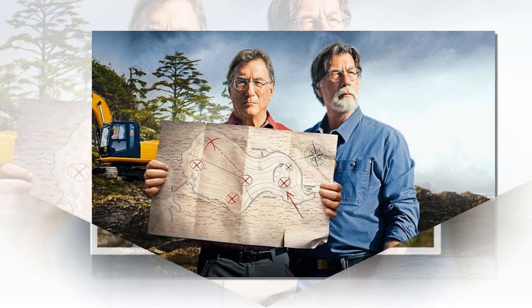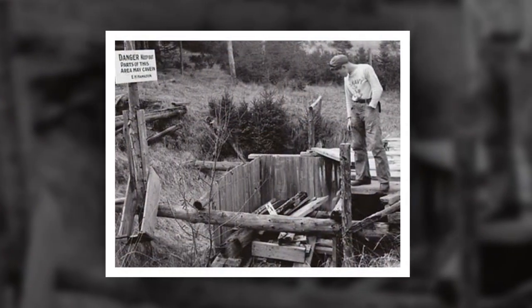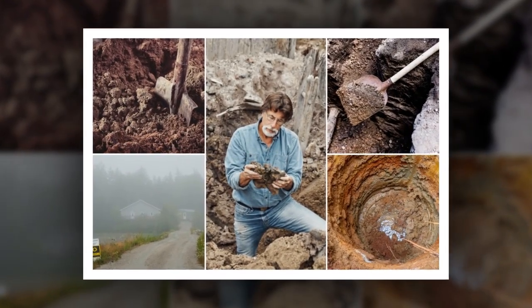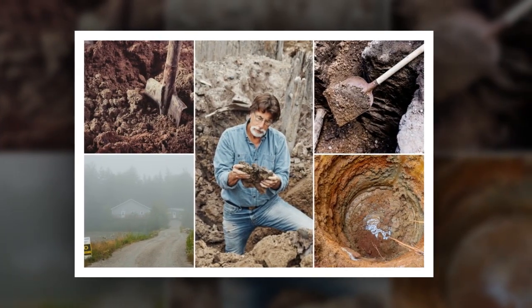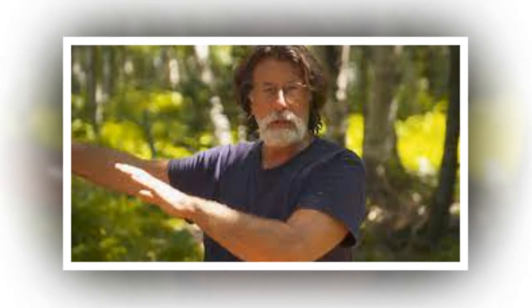Inside the command center, Marty pored over the newly found coins with researcher Doug Crowell. 'These aren't just random drops,' Doug said, his voice tinged with excitement. 'They're clustered too closely together, suggesting they were either lost or deliberately buried in this area.' The team exchanged knowing looks. If these coins were part of a cache, what more could be hidden nearby? The next step was obvious — expand the search area. The ground-penetrating radar revealed anomalies beneath the surface, odd shapes and disturbances in the soil.